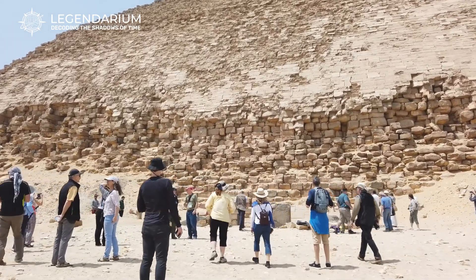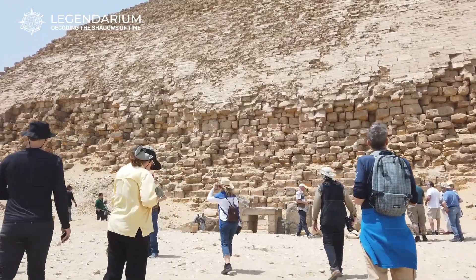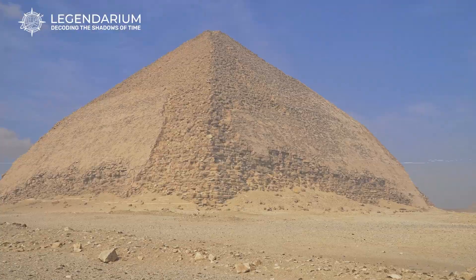The Bent Pyramid's unique design and mysterious origins make it a captivating subject of study. As we continue to uncover its secrets, new theories emerge, keeping the intrigue alive. What other hidden purposes might this architectural marvel hold?